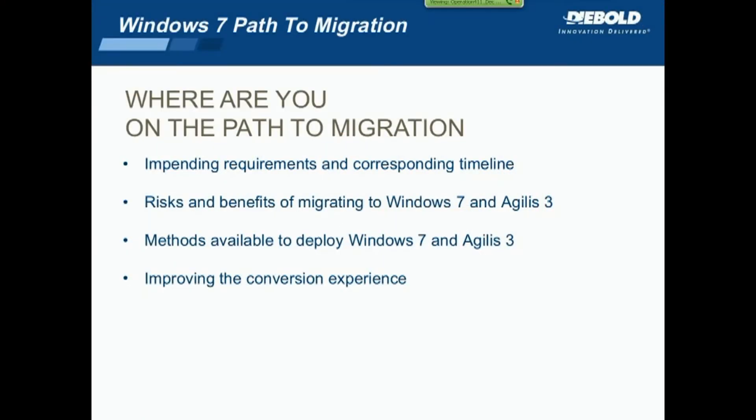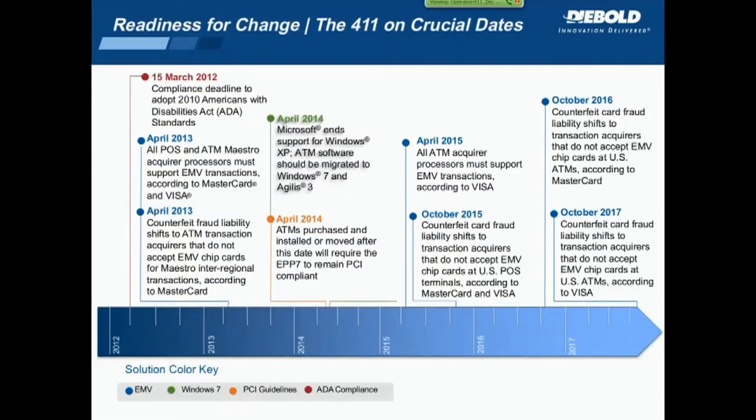So where are you on the path? We've talked about what's coming, the benefits, and the timelines to consider. I've been talking for about 30 minutes or so, and that brings us pretty much to the end of what I prepared to present. We'll show back the timeline I originally started with, and at this point we're ready to stop and take some questions.